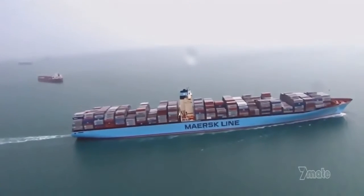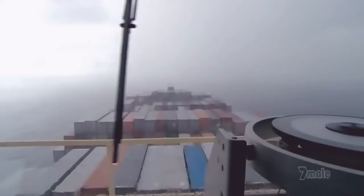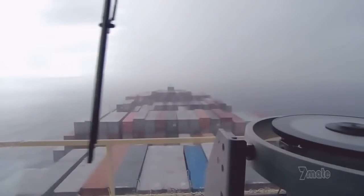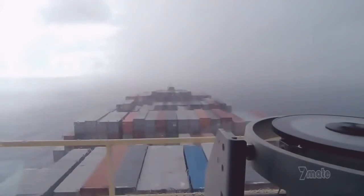But the sea has plans of its own. As Emma leaves port, a monsoon rolls in, turning the visibility to almost zero.